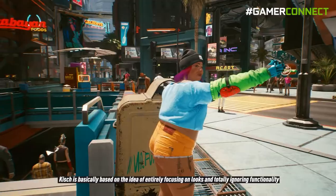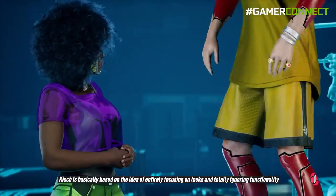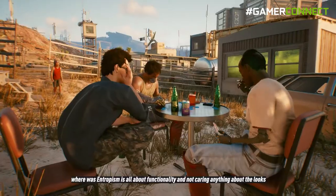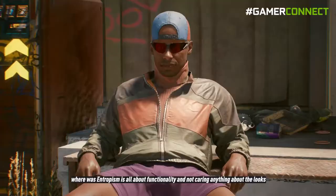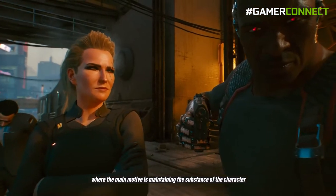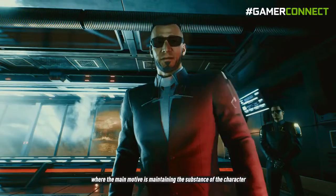Kitsch is based on the idea of entirely focusing on looks while totally ignoring functionality, whereas Entropism is all about functionality without caring about looks at all. Then comes Neo-Militarism, which is more of a classy-looking fashion style where the main motive is maintaining the substance of the character.